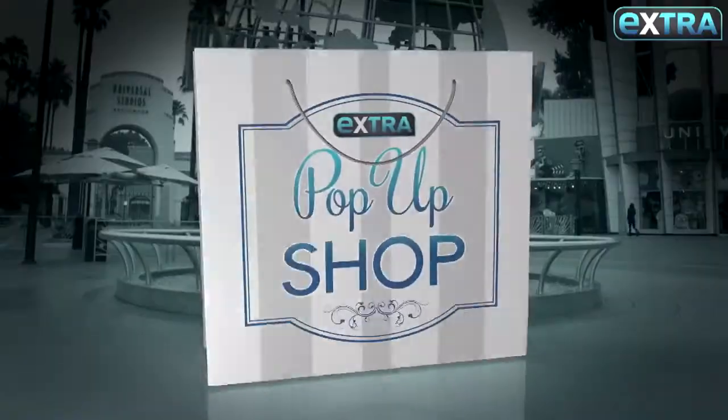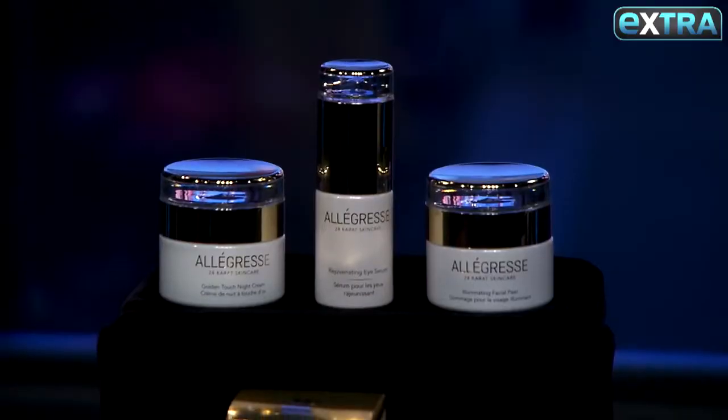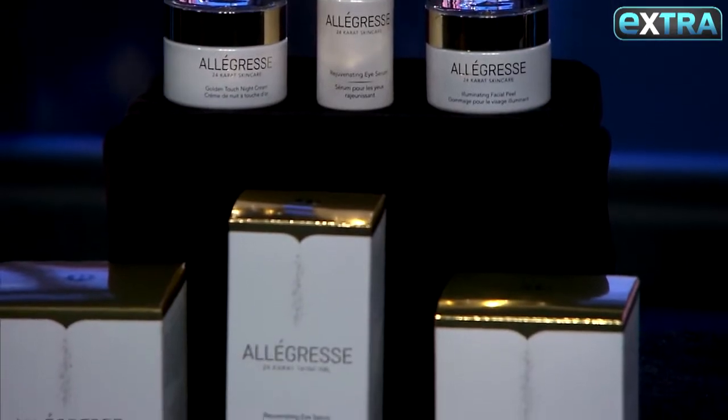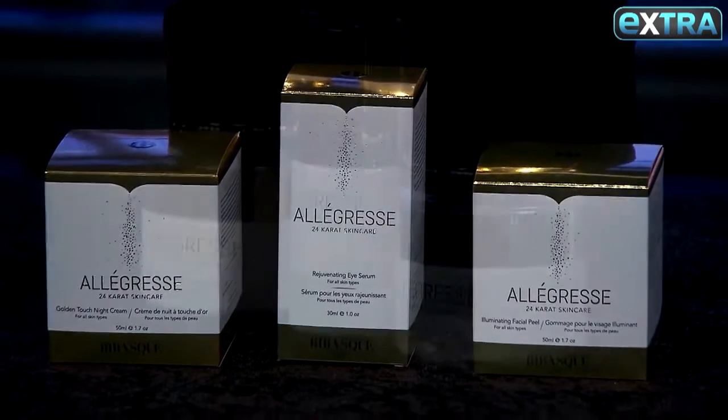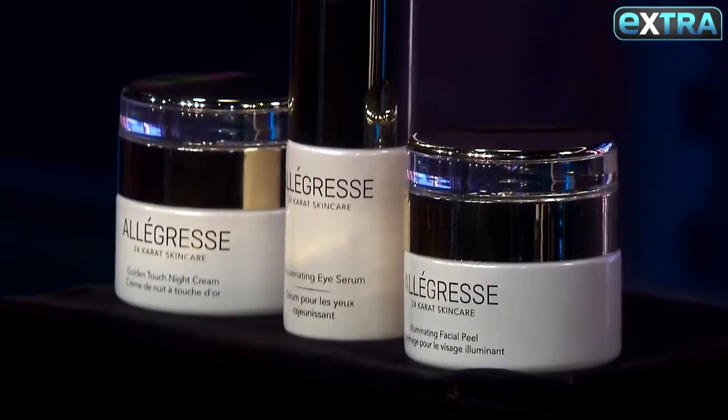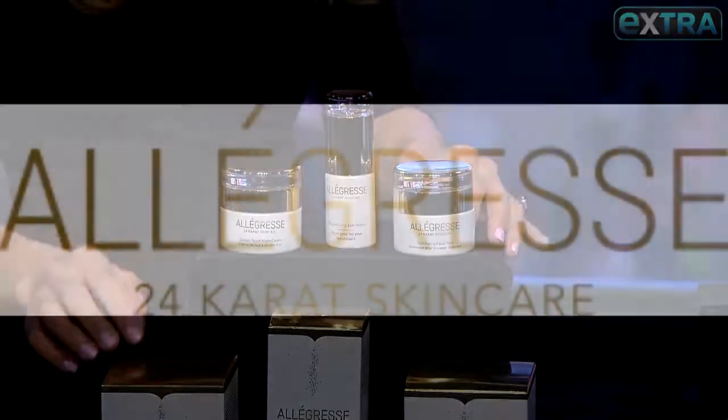We're back again for an extra pop of shop. Pure Gold by Allagress — this three-piece skin care set is to die for. It has 24 karat gold inside and it leaves your skin really supple and glowy. It comes with the serum, a facial peel, and the night cream.